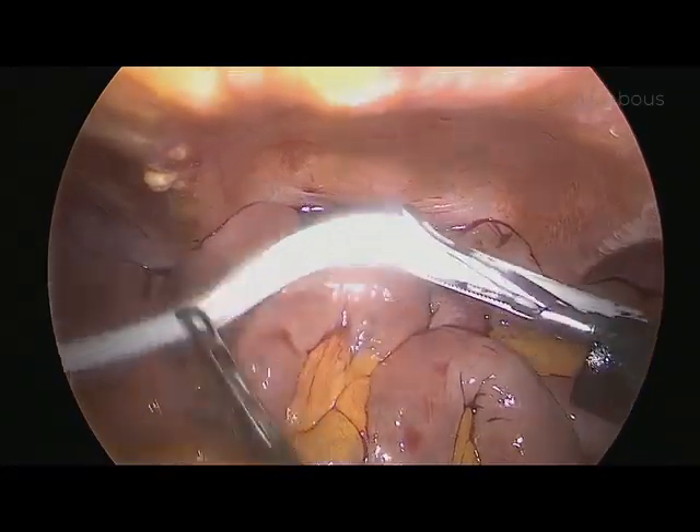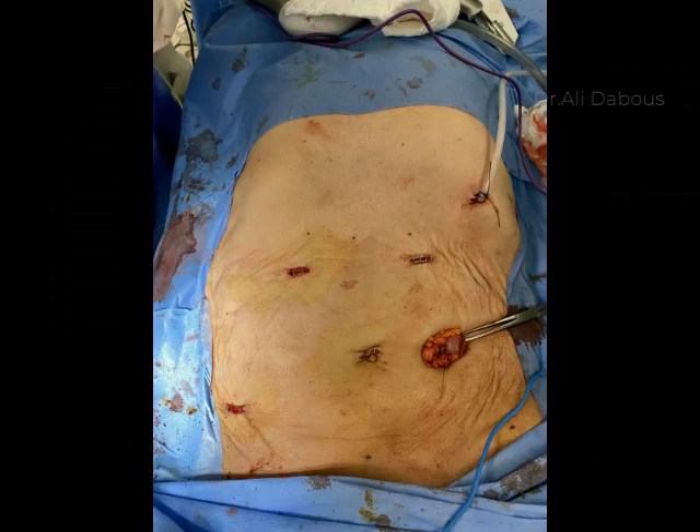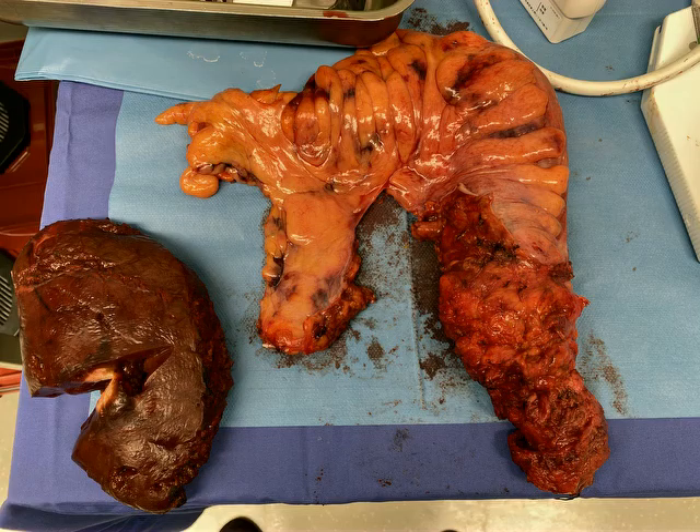I usually place a Redivac or J-Vac drain at the pelvic area as well. This is the abdominal wall after surgery — you can see the trocar sites and the side where the colostomy will be brought out. This is the specimen: you can see the anus, the rectum with complete mesorectal excision, and the inferior mesenteric artery with lymph nodes.